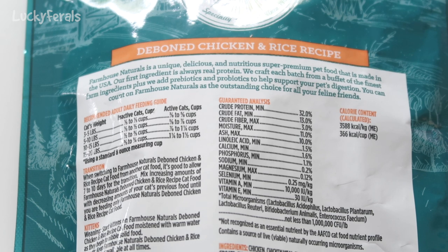Let's take a look at the back of the bag. It says Farmhouse Naturals is a unique, delicious, and nutritious super premium pet food made in the USA. Our first ingredient is always real protein. We craft each batch from a buffet of the finest farm ingredients, plus we add prebiotics and probiotics to help support your pet's digestion.